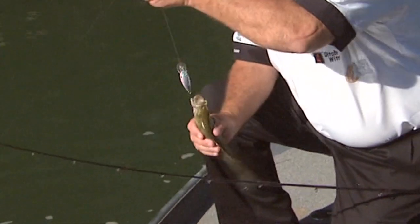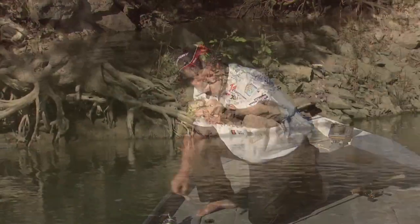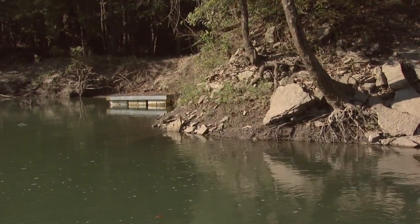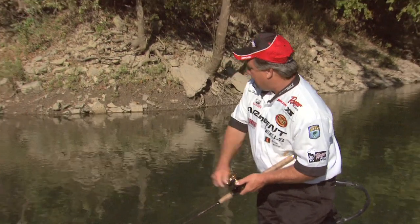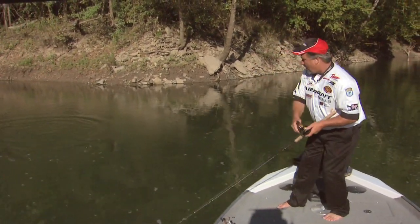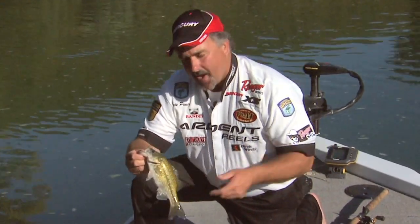It looks like a little smallmouth — I believe it is. He just came right on that rip rap, just like we were talking about. As we're going through here, this rip rap has little points all over it. Those fish are hiding behind those points. Should be a bass laying right on the backside of that. Oh, another one! He was laying right behind that little wall there, where we talked about. Caught a smallmouth and a spotted bass almost on back-to-back casts.